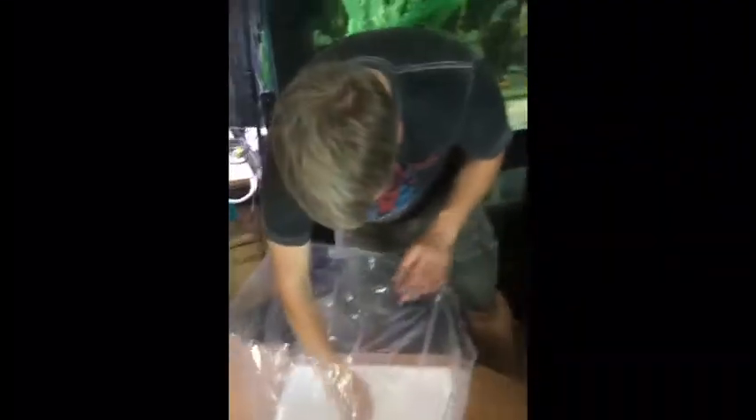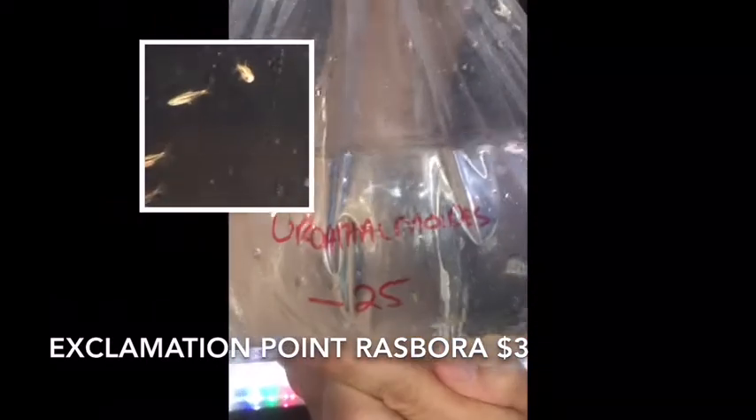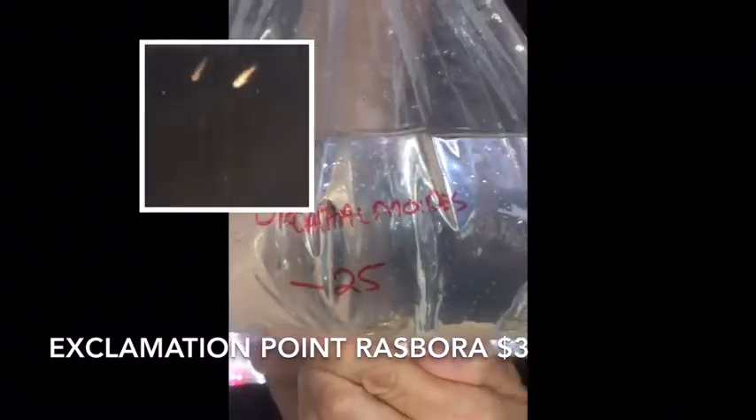Last thing out of this box — these are exclamation point rasboras. Now I can see the little exclamation point. Love the little rasboras — the mosquito rasboras. They make a great addition to any nano tank. And that's everything for this box.